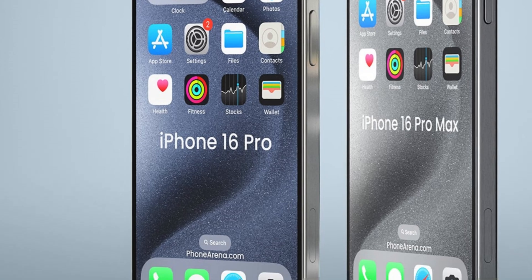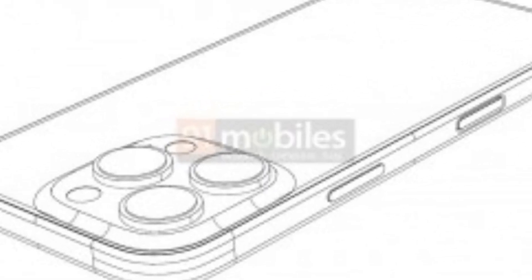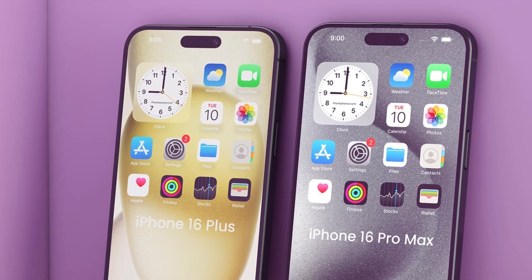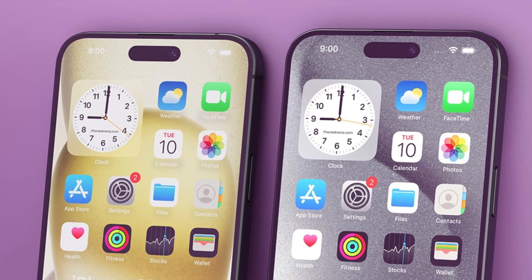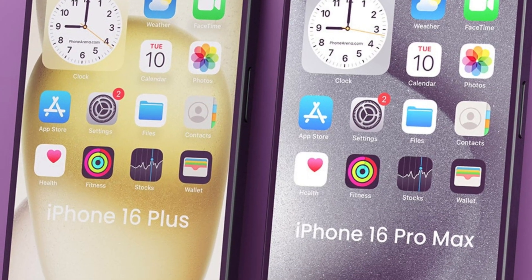Recent comparison images have surfaced highlighting the size differences between the iPhone 15 Pro Max and the upcoming iPhone 16 Pro Max. These visuals provide a glimpse into the potential design changes and form factor adjustments users can expect from Apple's next-generation flagship device.